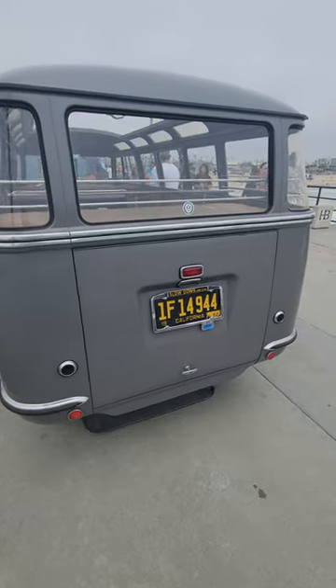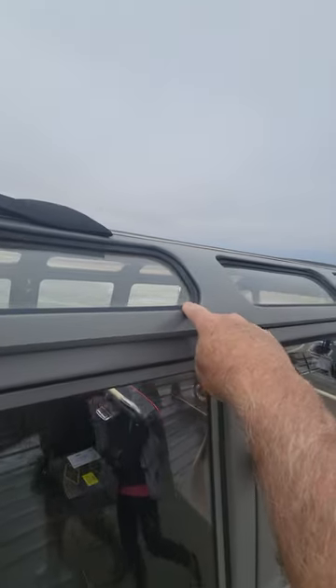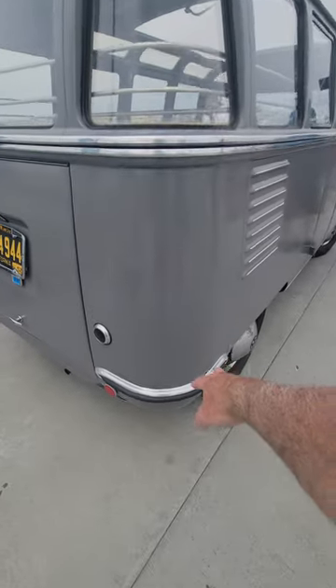This is the early barn door. On the early ones, they had this recessed window up here, so these are only available on the early buses.